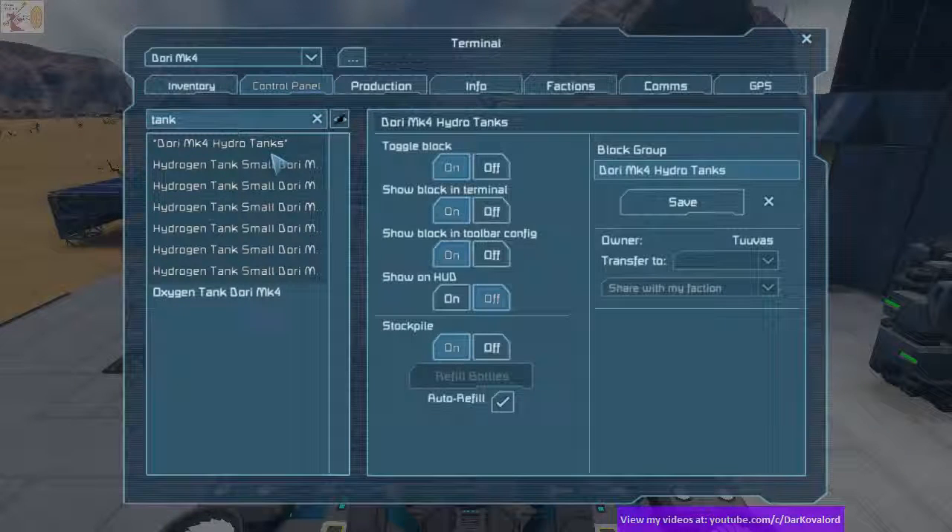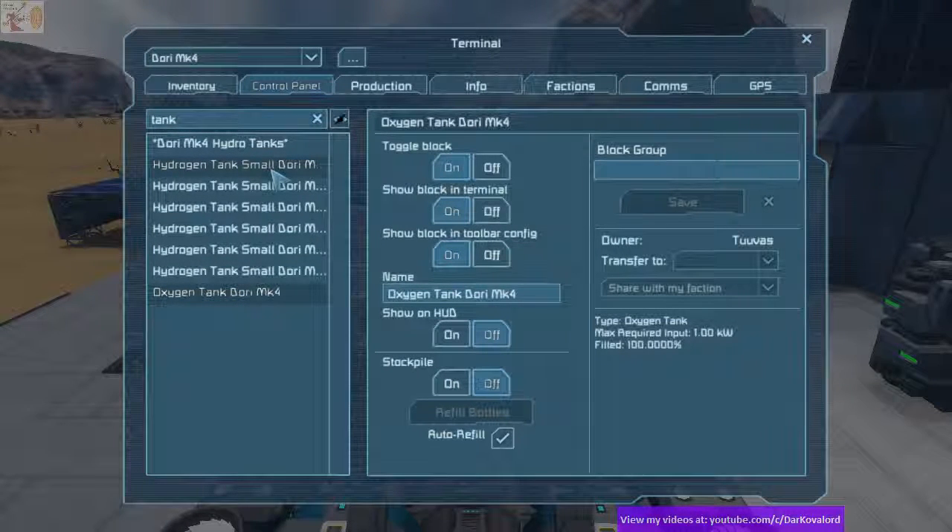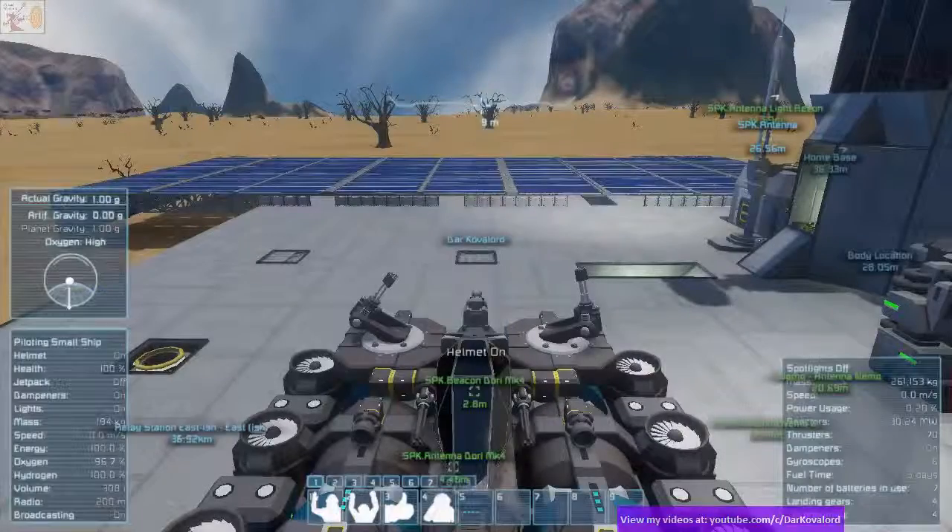Oxygen tank? You have an oxygen tank on Dory. Yes, I do. Otherwise, you don't breathe very often. And before I take off, I should probably lower my visor as well. Or, whatever it's called.